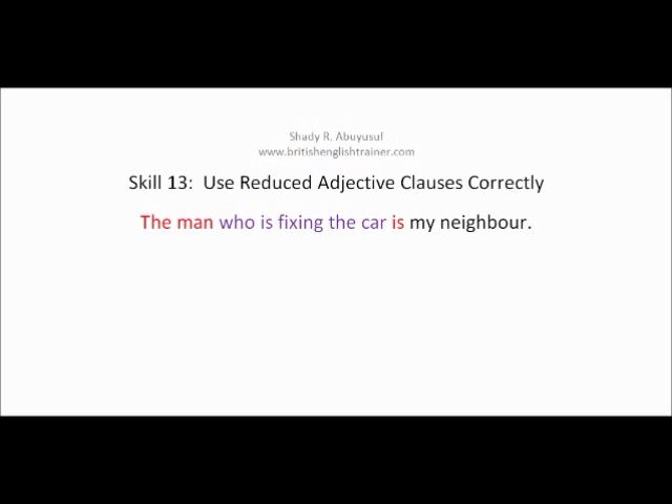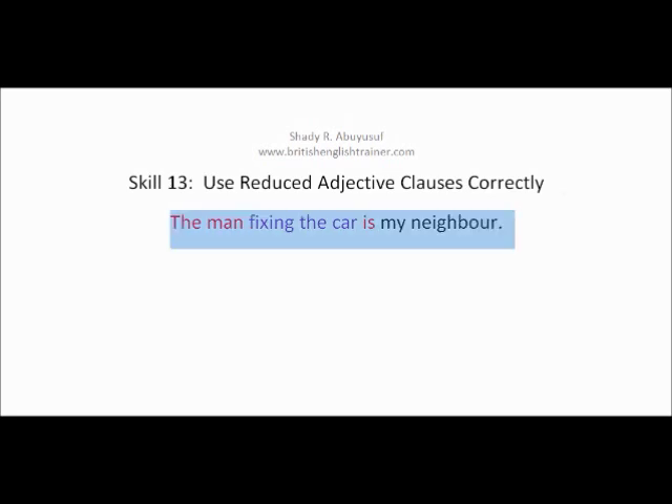How can I reduce this adjective clause? How can I make it shorter in order to save time while speaking? I can take the connector and the verb 'to be' away. So the sentence becomes: 'The man fixing the car is my neighbour.' That's completely correct.